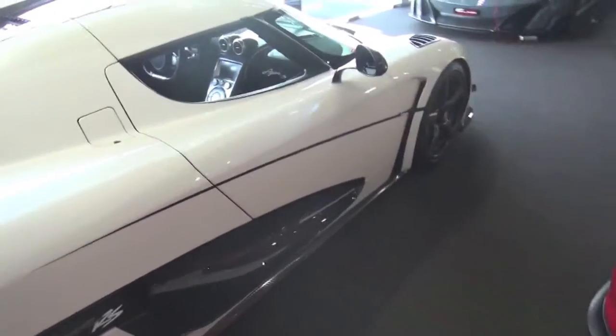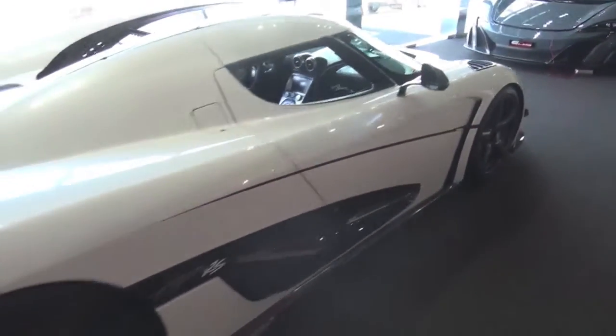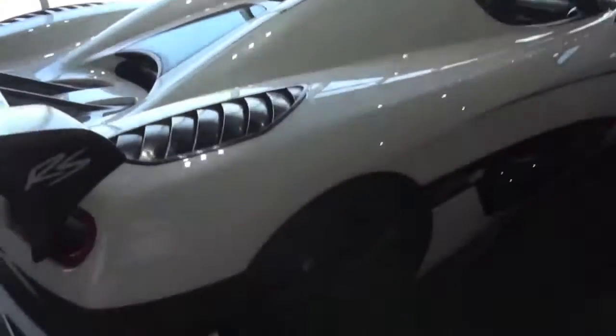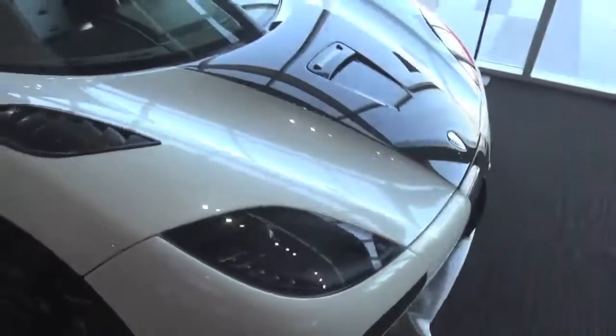We're down at Alien Class Motors and somewhere close they've got it — it's unreal. Agera RS and they're all white, it's stunning.